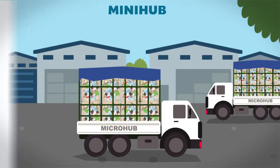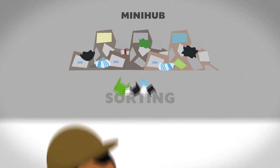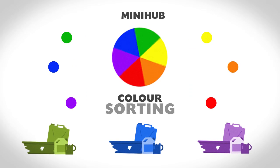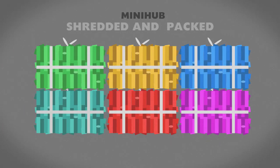The micro hub representatives are then paid for their work. Plastic waste is sorted by type, possible contamination like labels are removed, waste is sorted by colour, then shredded into smaller pieces and compacted into plastic bales to make transport and storage more efficient.